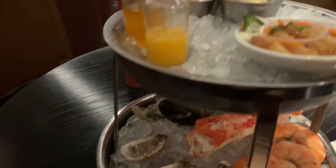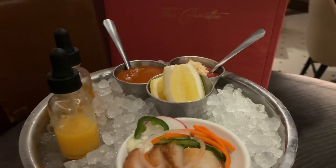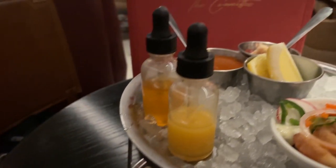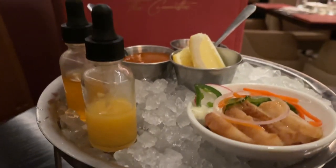Up top we have our scallop salad, our house-made steak sauce, and both the mignonettes — a pink peppercorn and saffron, as well as a citrus and ginger — and then a cocktail sauce. Enjoy.